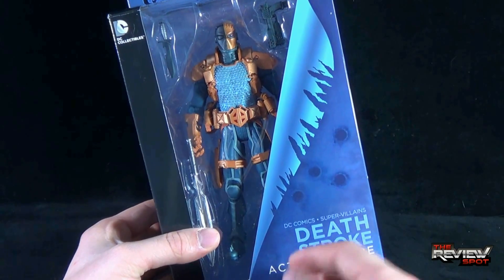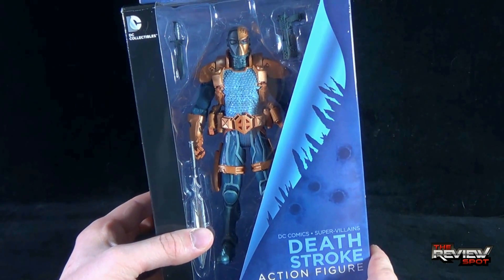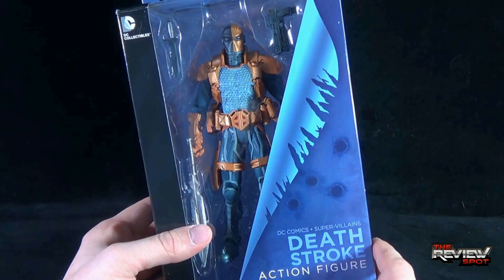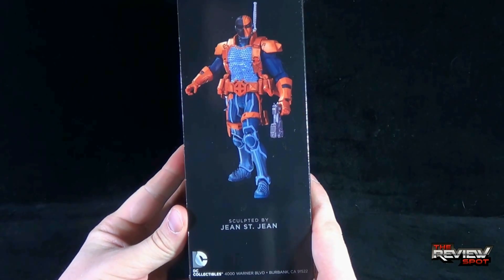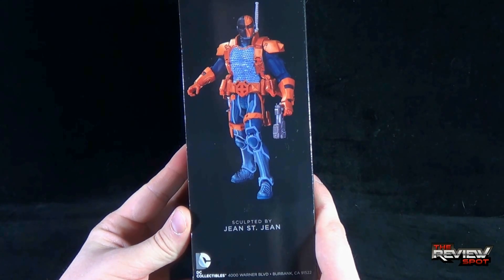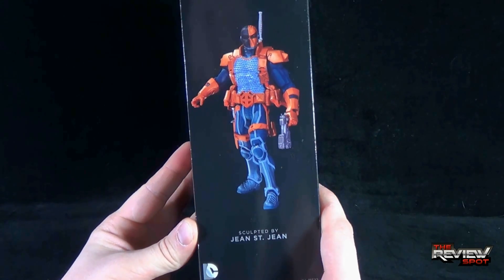This comes from the same line as the Joker and Black Manta, and also the Captain Cold. On the side of the package — sculpted by Jean Saint-Jean — it includes a sidearm, sword, and knife.